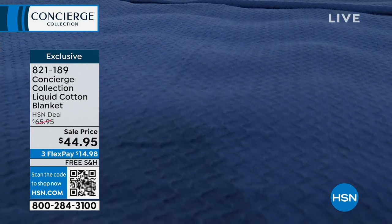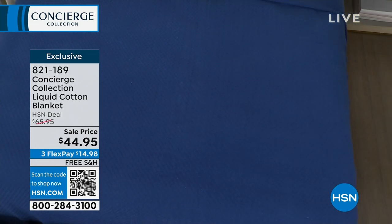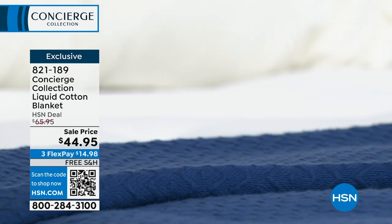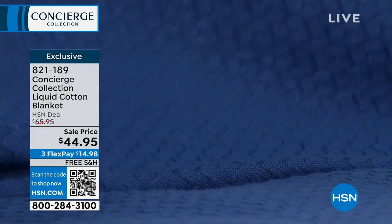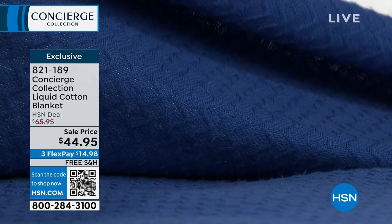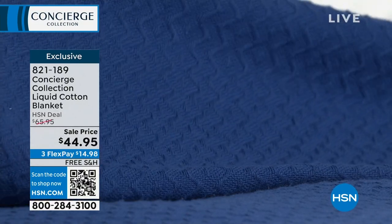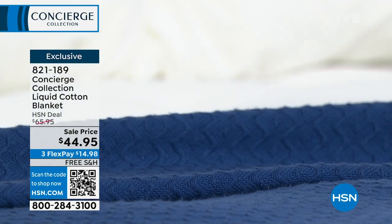Liquid cotton is cotton that's been softened even more. You know how we mercerize cotton to give it softness — they take this through another step to give you that liquid cotton status. There's no space in between — this is the tightest, most beautifully woven cotton blanket. Here's the navy blue. I love the pattern — it's a little bit of a wave pattern.